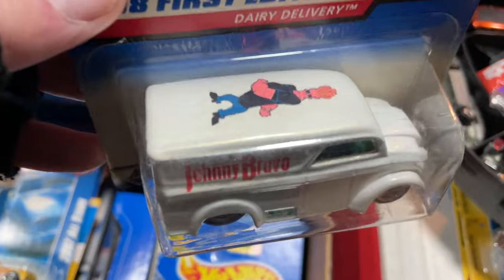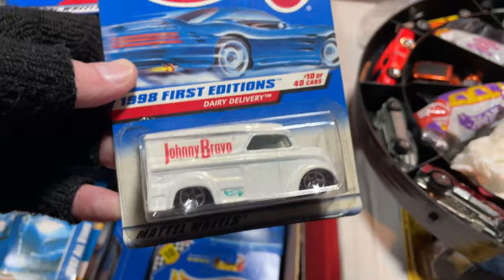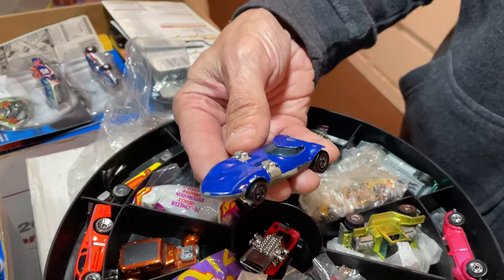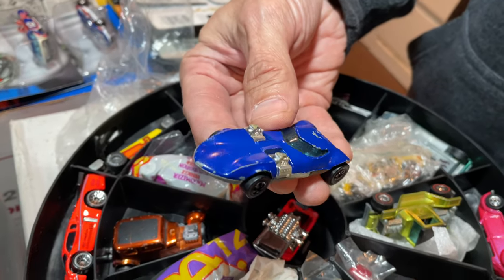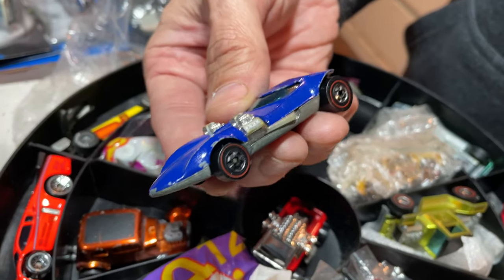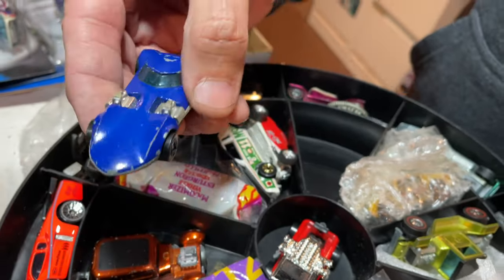Look at this — Johnny Bravo. While you get that one out, I'll show this Johnny Bravo real quick. Look at that — Johnny Bravo on a dairy delivery. That's funny because this one's out right now with the Moon Eyes livery on it. It's an original Twin Mill. Usually you see these with the spectraflame paint. I think it's unusual to find it like this, with the regular enamel. That's your very favorite car from your childhood?